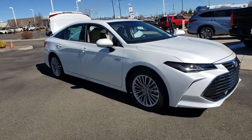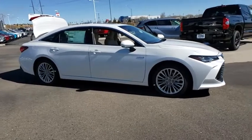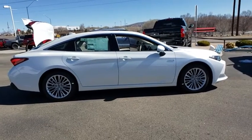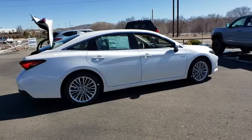Stop by and take a look at the 2020 Toyota Avalon Hybrid. The Toyota Avalon Hybrid has a dynamic exterior look coupled with a premium interior. The Avalon Hybrid also provides you with the efficiency that you're hoping for when purchasing a hybrid vehicle.